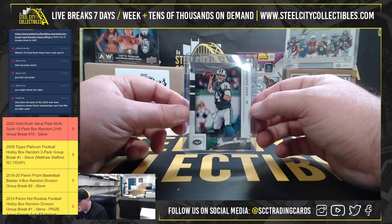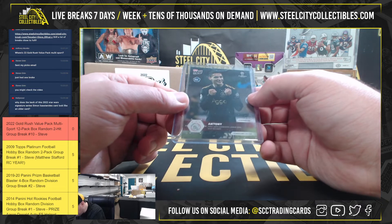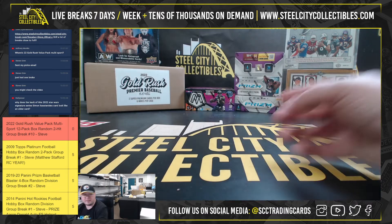2018 Rookies and Stars Rookies, Sam Darnold. And our final card is going to be a Topps Now Rookie, Anthony, from Ajax.